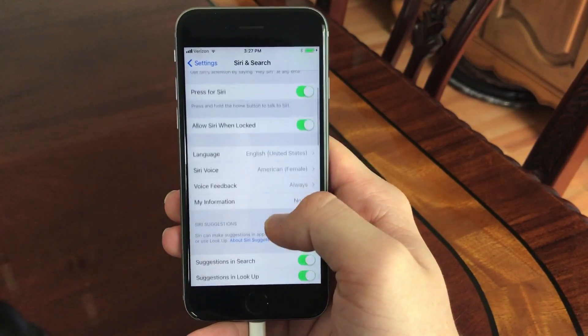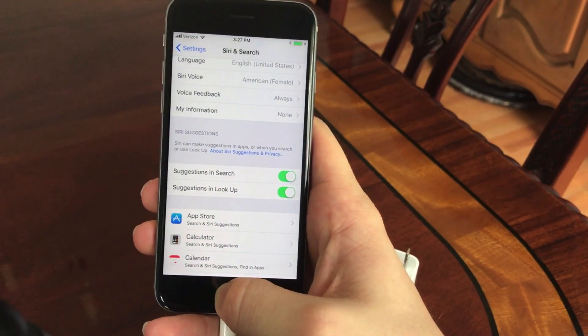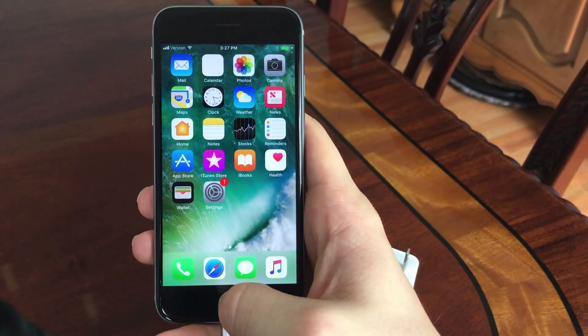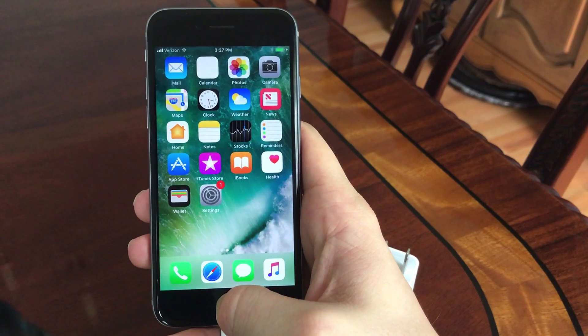Siri received a bunch of updates in iOS 11. It has been updated to allow different voices and you can now enable translations for different languages, similar to how Google Assistant works. It makes it easy if you are in a foreign country and need to know how to say something — it'll work a lot better than Siri used to, which didn't allow translations.